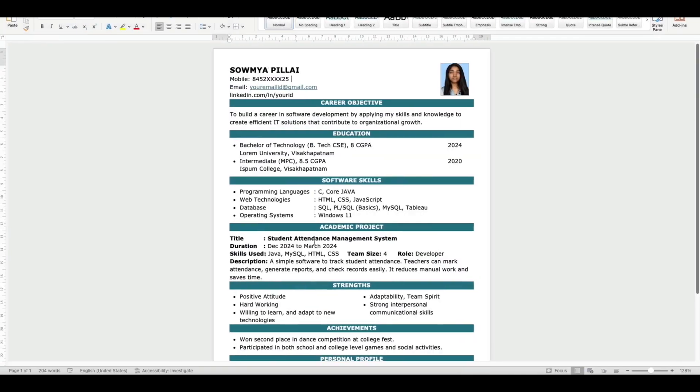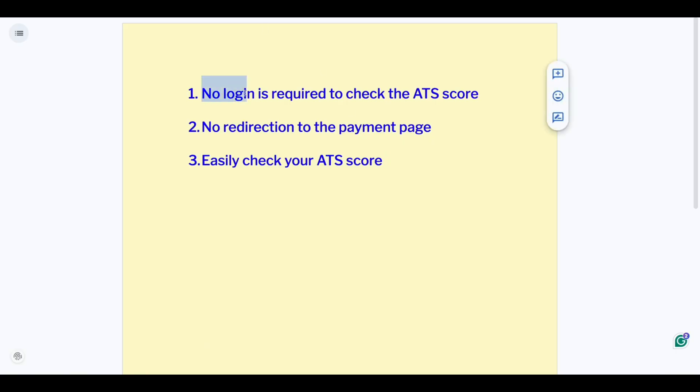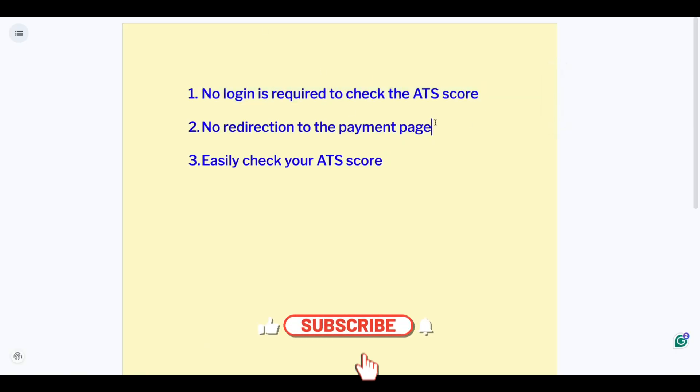I will also check the resume score of this sample resume, but before that, what makes a good resume ATS score checker? First, no login is required to check the ATS score, and second, no redirection to the payment page. Many ATS score checker websites provide a very low score and redirect to their payment page to improve the resume, but a good resume ATS score checker should not do that.